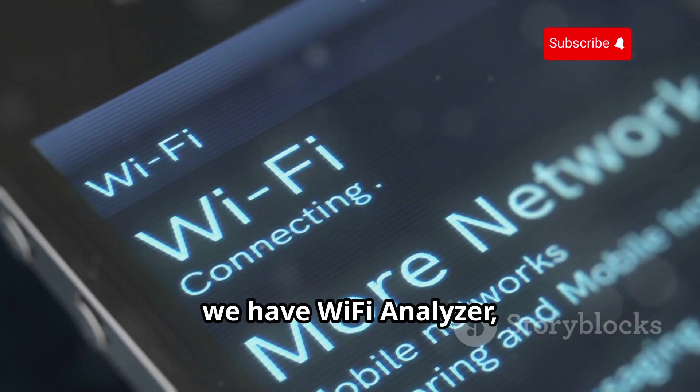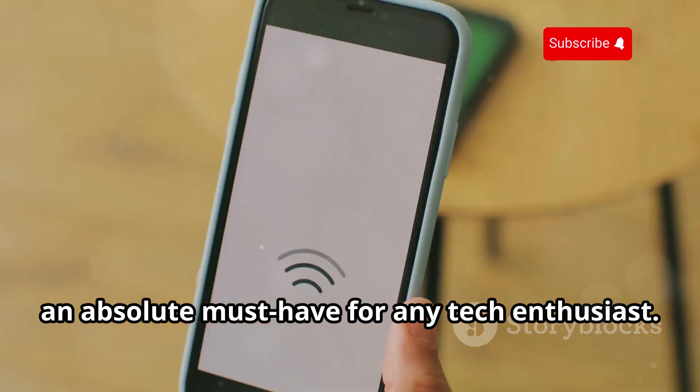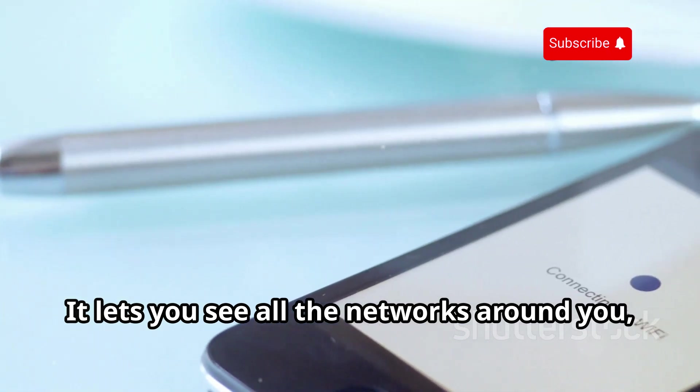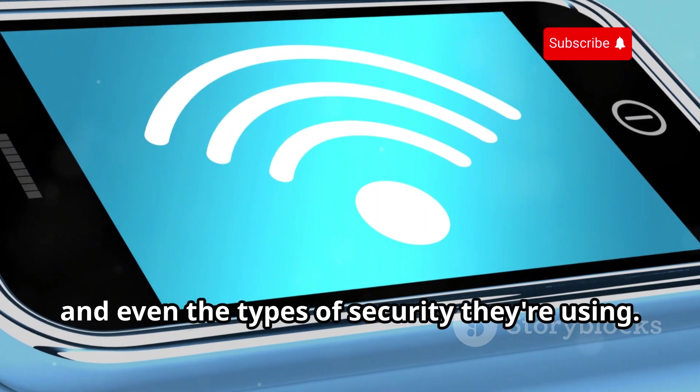First up, we have Wi-Fi Analyzer, an absolute must-have for any tech enthusiast. This app is like your own personal x-ray vision for Wi-Fi networks. It lets you see all the networks around you, their signal strengths, channels, and even the types of security they're using.